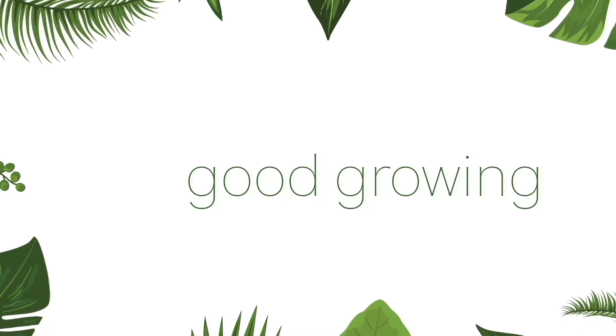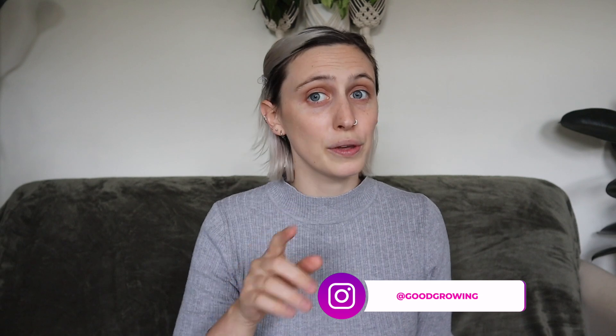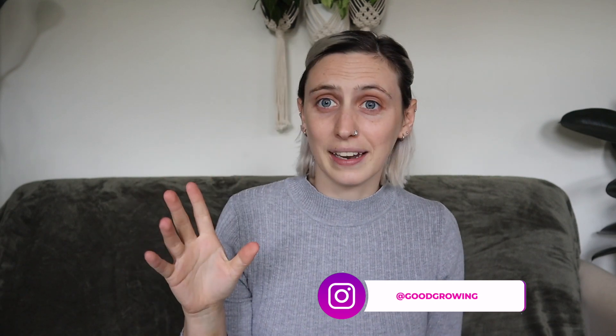Hello friends and welcome back to my channel. My name is Emma and today I'm going to be sharing with you five easy care houseplants that I think pretty much anyone can take care of. These five types of plants are ones in my home that I feel like I never really have to worry about. They just do their thing — I don't need to be fussing with them or worrying about humidity or watering. They're just reliable and grow pretty easily without much extra intervention from me.